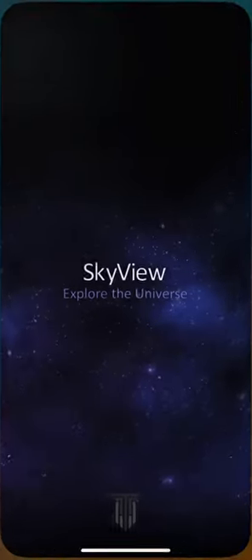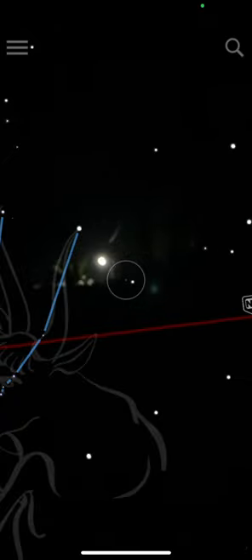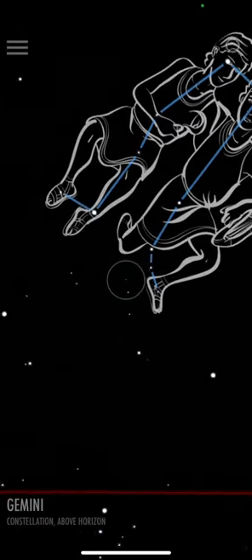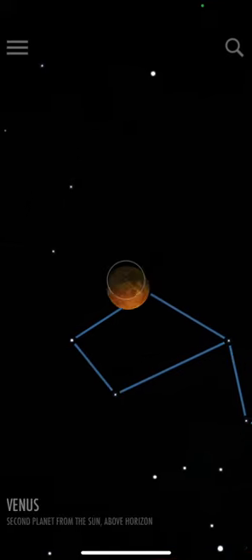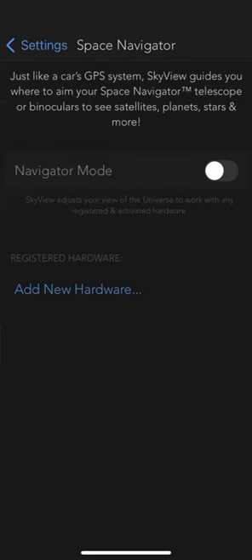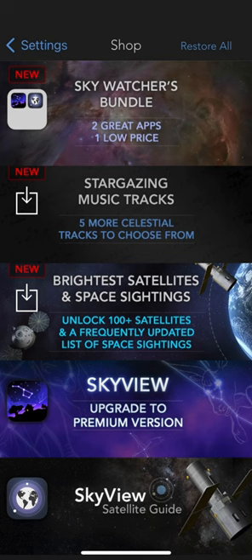Next up is SkyView. It's a very basic app with all the basic functions and no ads or pop-ups, which is always great. It can also drive Space Navigator telescopes. The premium version is only $3 on the App Store.